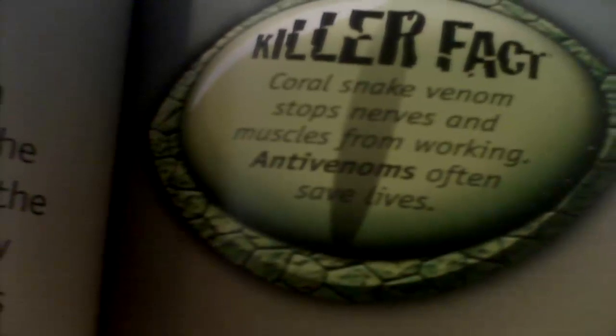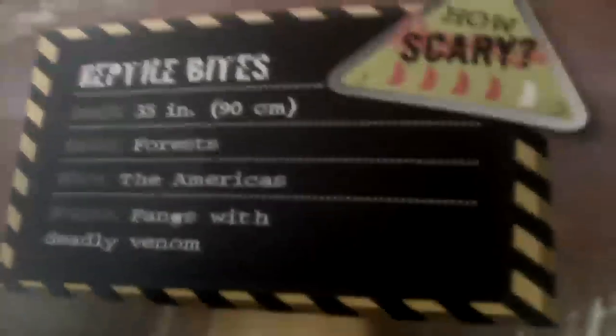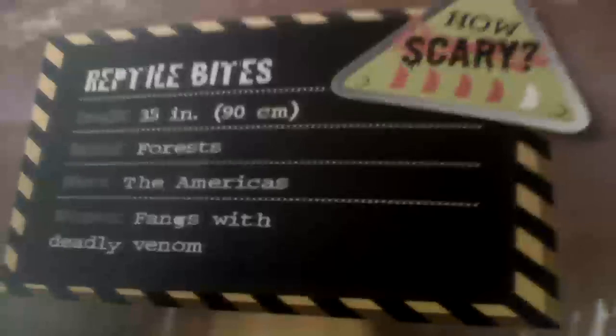Here's a killer fact: coral snake venom stops nerves and muscles from working, but anti-venom often saves lives. It says reptile bites — how scary!